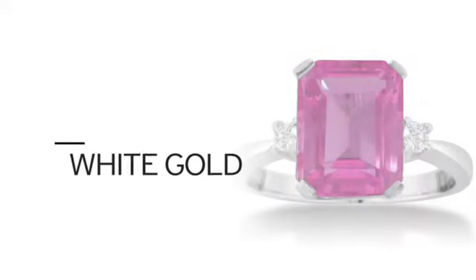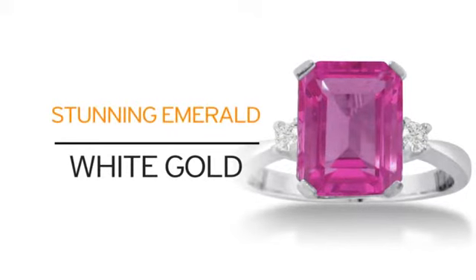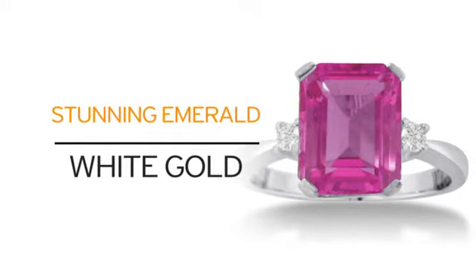Just look at what you get. Solid white gold combined with stunning emerald. What more can you ask for?